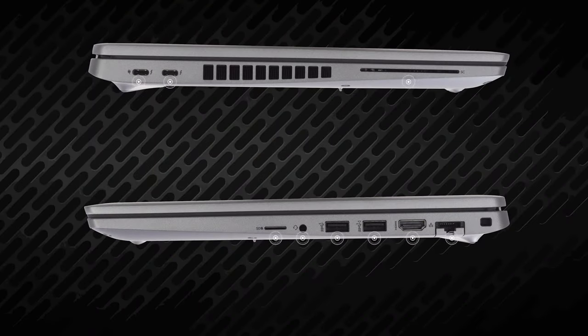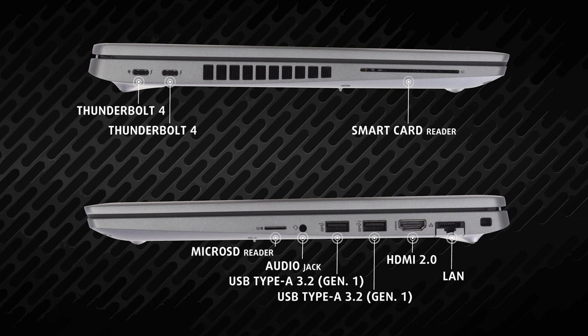The I/O coverage is supercharged, with two Thunderbolt 4 ports, two USB Type-A 3.2 Gen 1 ports, a LAN port, HDMI 2.0 port, audio jack, and a microSD card reader. In addition to that, a configuration with a smart card reader can be bought as an option.